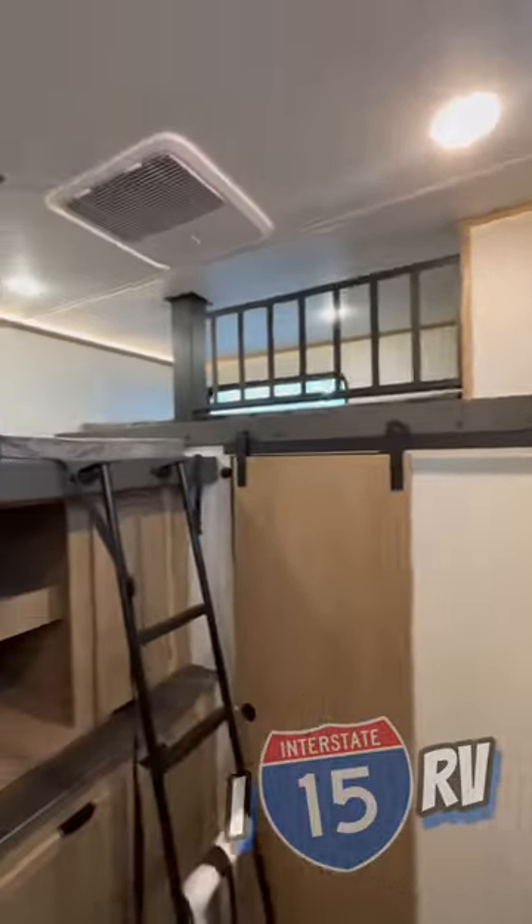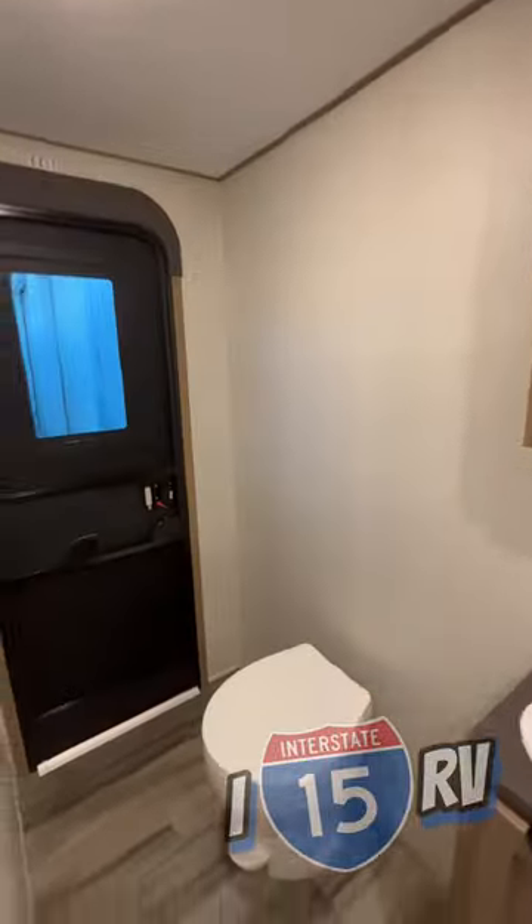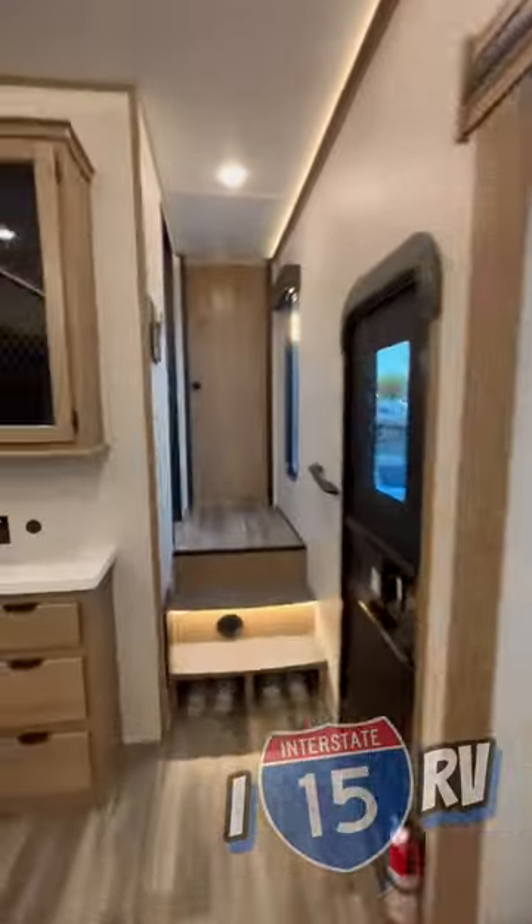And look at this huge bunk room — two lofts up top, another bunk over the couch that turns into a bed, a stool, vanity, and a big shower with a tub for all your little ones that you're going to be bathing in here.